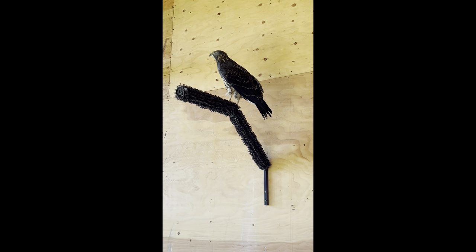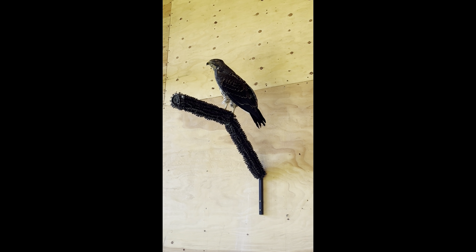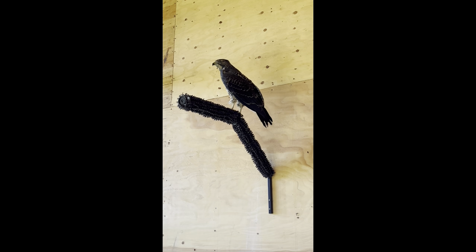Our second release of the week is Swainson's hawk 8-3. This bird initially came from Idaho Falls after he was hit by a car, and he got released back out into the wild.